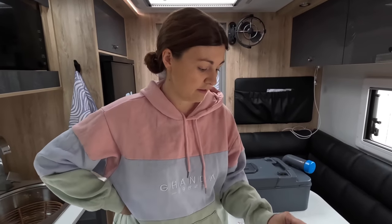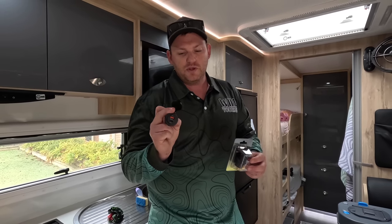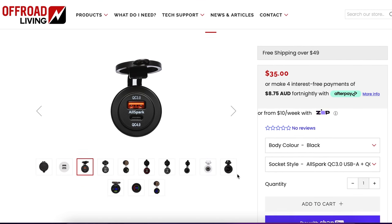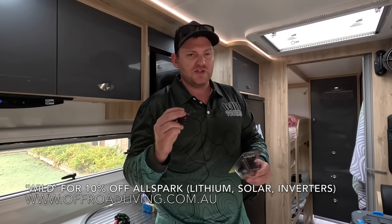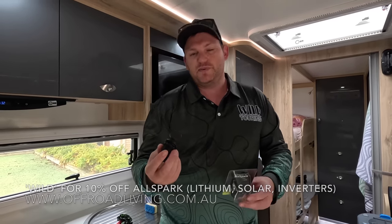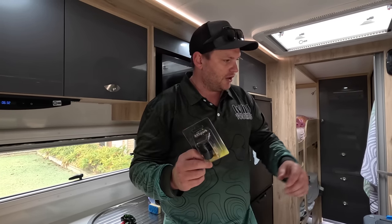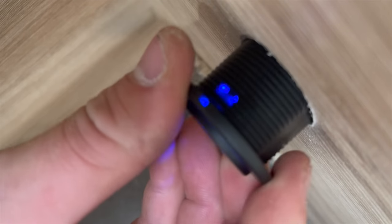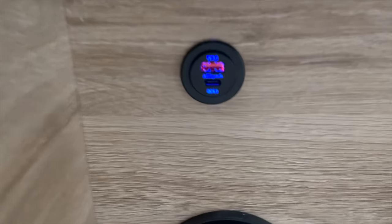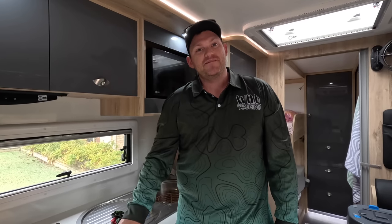One thing I want to fit before we go is a new USB-C plug from AllSpark Off-Road Living - it's a 60 watt quick charge unit. The reason I bought that one is it will actually keep up with my laptop battery. A lot of USB-C plugs don't have enough current to charge a laptop. I'm going to wire it near the seat so while I'm editing at night I don't need to run the inverter, which has a fan that cycles on and off, makes noise, and uses more power. It's much more efficient to charge straight off USB-C.